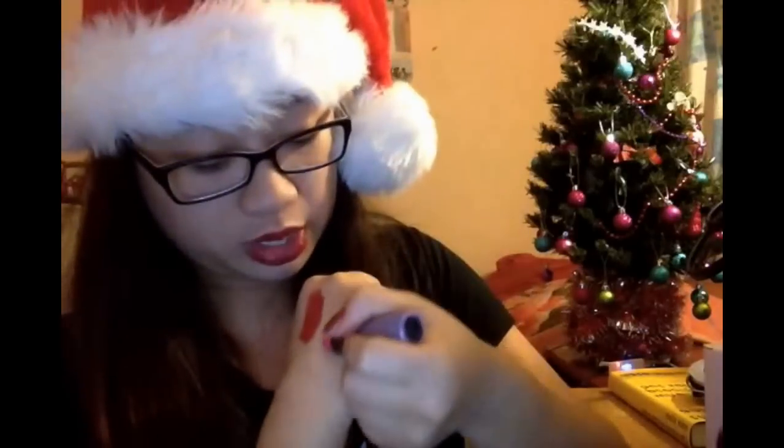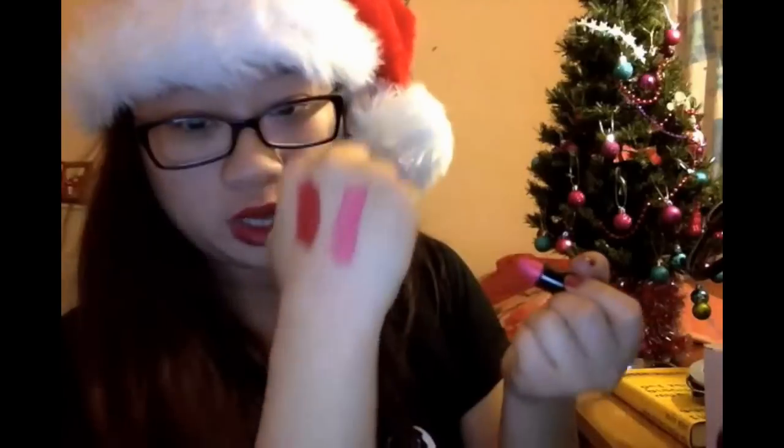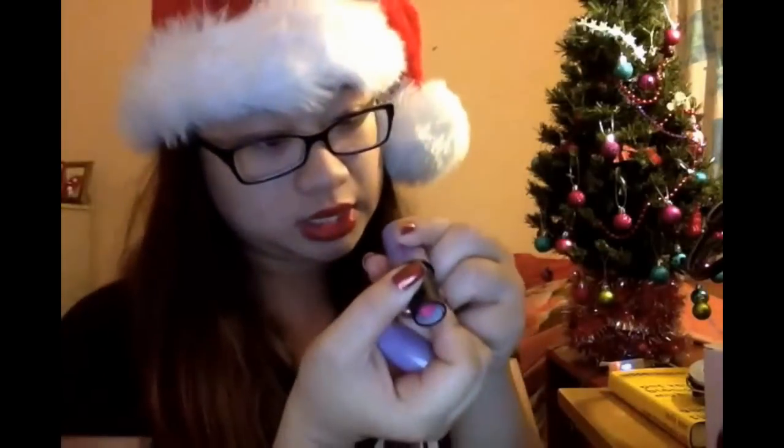The next thing I got from her was these two MAC lipsticks. I will do a swatch. This one is the Pedro Lorenzo collection — it's a really, really dark red, just like this, and it's in the name of Ruby. That's actually what I have on my lips right now. The second one is also a MAC from the Kelly Osborne line. This one is a really, really pinky lipstick — this is the Kelly Yum Yum.